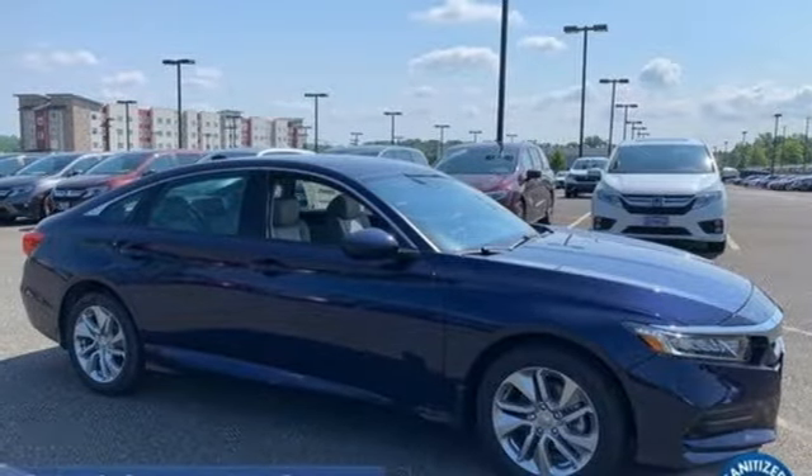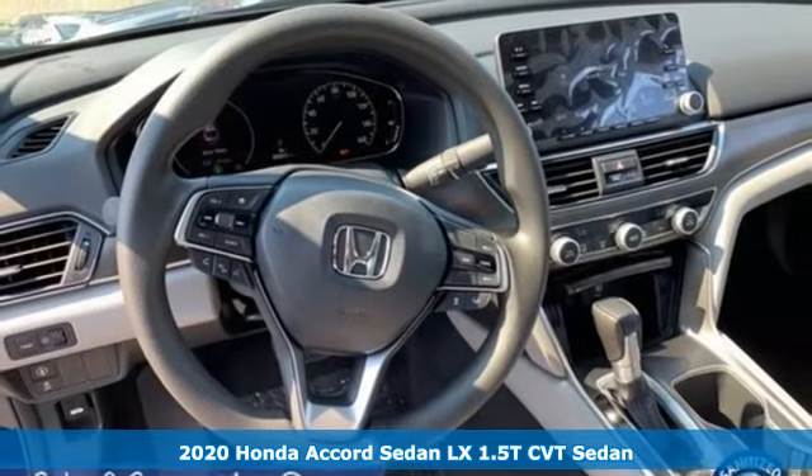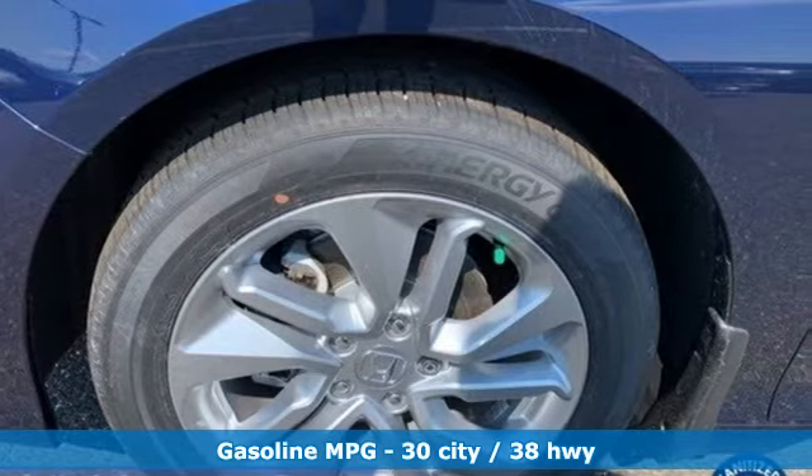It's a new 2020 Honda Accord sedan. Honda's flagship car isn't just a vehicle, it's a legacy. It comes with the features you need, and better yet, WOD.